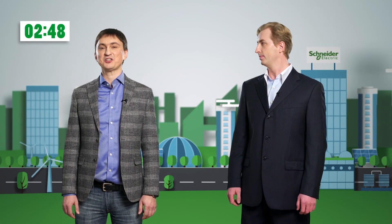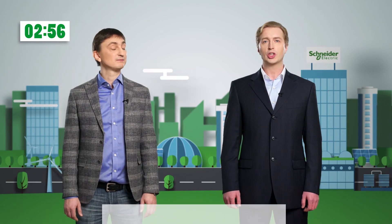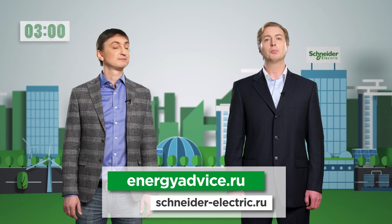We have told you only about a few technical solutions and how Schneider Electric can help you to become superheroes saving the planet. More information is available on our website and in social networks. Together we can do even more.